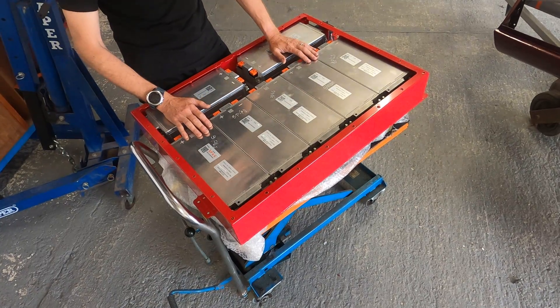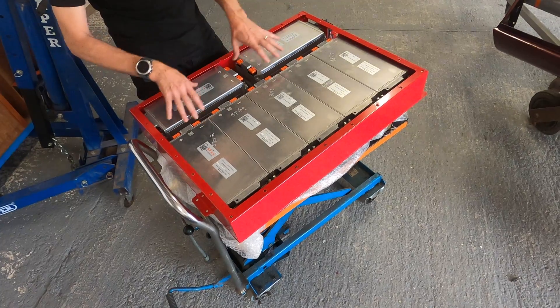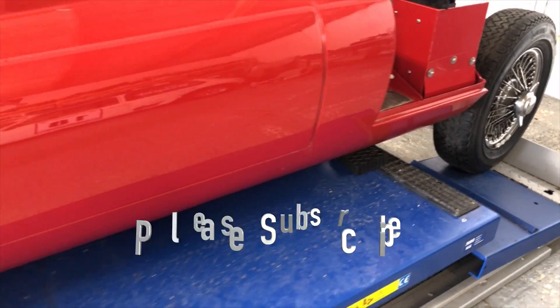A little bit more to do on this one — fit the bus bars, fit all the BMS cabling in here, and then it'll be ready to go into the red coupe.